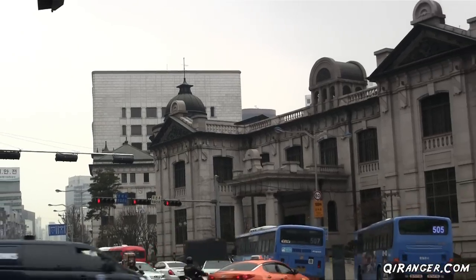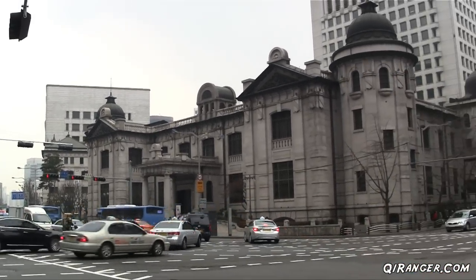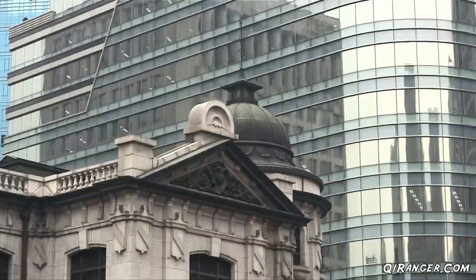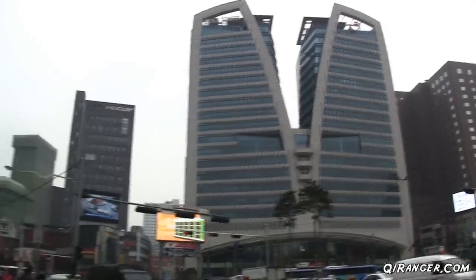While the building is made from poured concrete, the outer shell is comprised of granite harvested from nearby Dongdaemun Gate. The building itself was modeled after an eclectic collection of architectural styles, including French Renaissance and Tuscan themes, giving it a classic look in a very modern city.